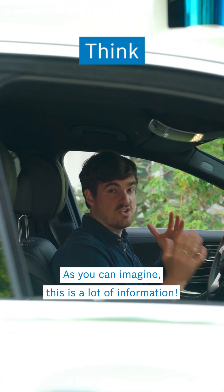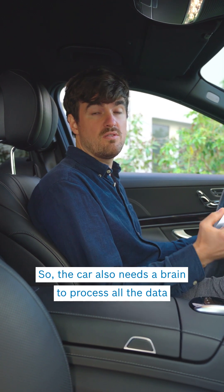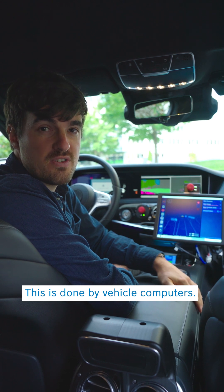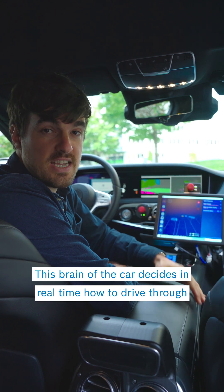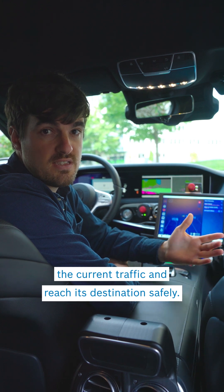As you can imagine, this is a lot of information. So the car also needs a brain to process all the data and make decisions. This is done by vehicle computers. This brain of the car decides in real time how to drive through the current traffic and reach its destination safely.